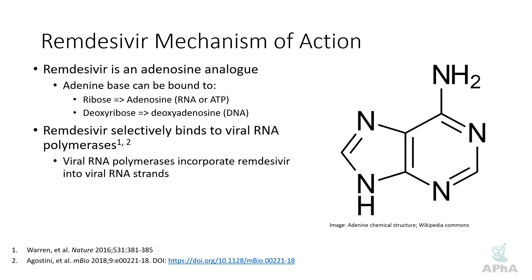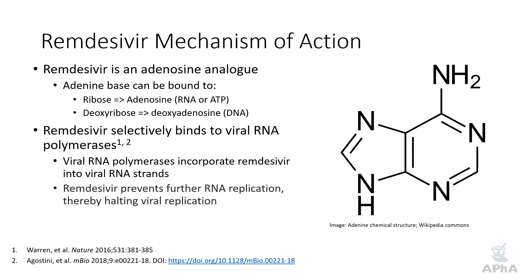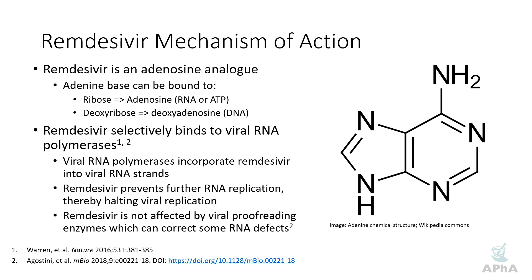Remdesivir looks so much like adenosine that it incorporates into viral RNA strands in place of adenosine. Because of the chemical differences between remdesivir and adenosine, remdesivir prevents further RNA replication — it kind of halts viral replication. Now that's easier said than done, particularly in coronaviruses. Coronaviruses have something called an exoribonuclease — basically proofreading enzymes. They go along, find errors in the viral RNA, and excise those errors so they can be repaired, leaving the virus unharmed. That actually makes it difficult to target coronaviruses with anti-metabolite drugs like remdesivir.